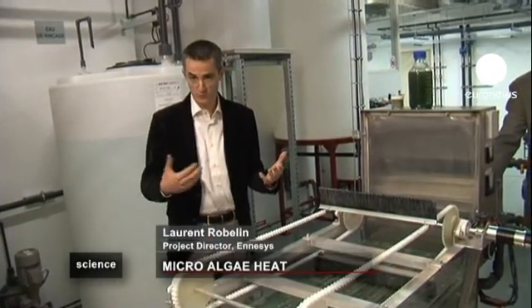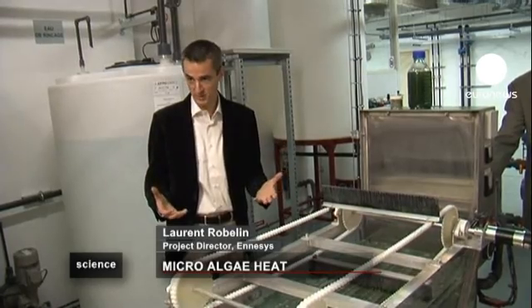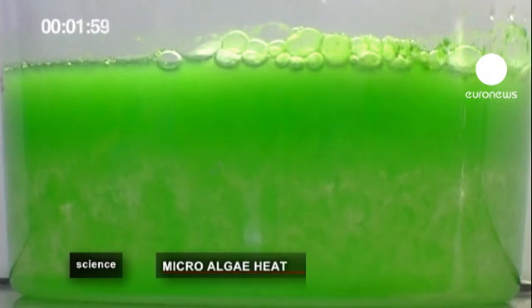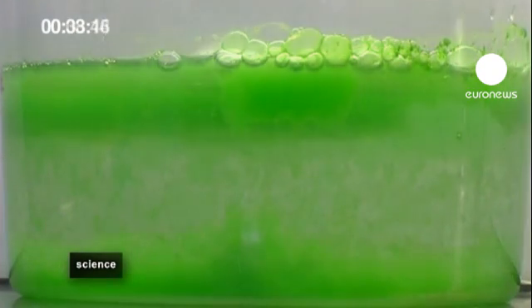Before, we used centrifugal force to extract the algae, but this uses a lot of energy. So now we have a low energy solution involving electromagnets.